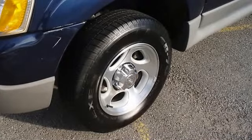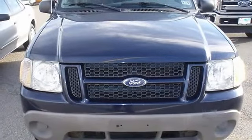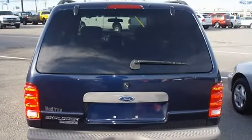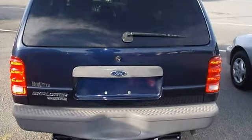100% auto-check guaranteed. Some minor wear on the driver's side seat, which is typical for these vehicles, but otherwise in excellent condition. The 2003 Ford Explorer Sport — the perfect blend of daily driver and family hauler.